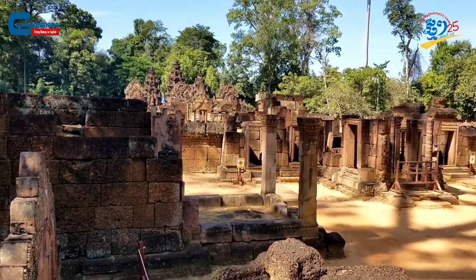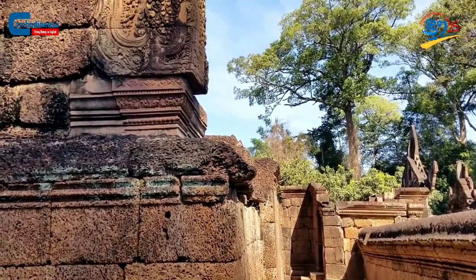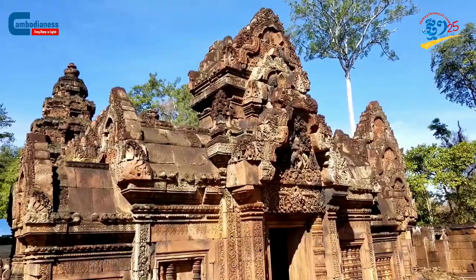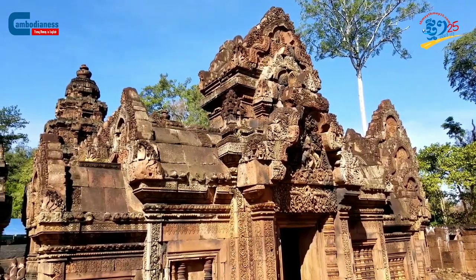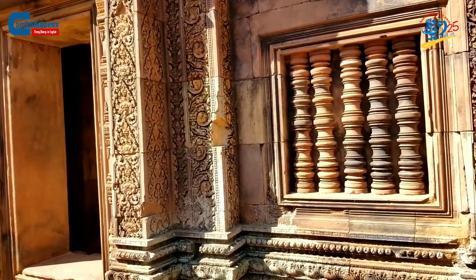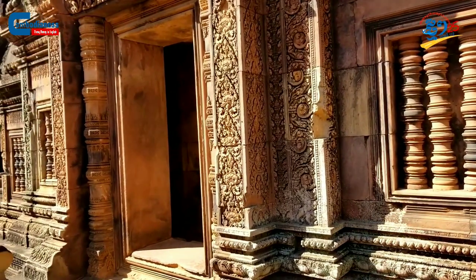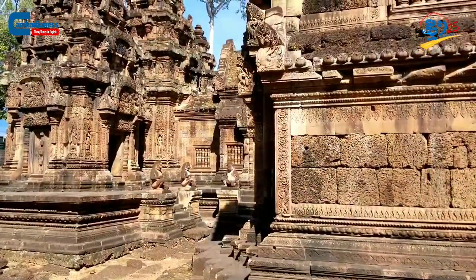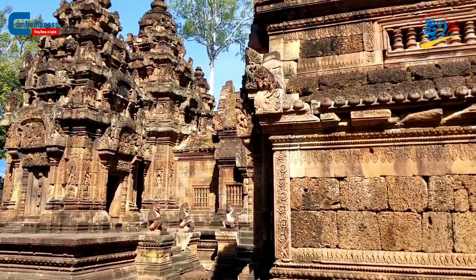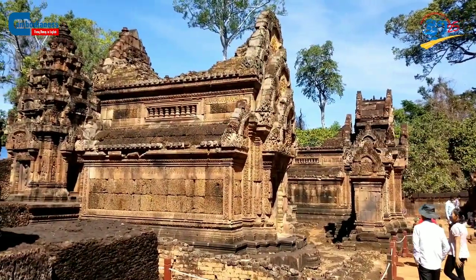Apart from showcasing artistic features, the carvings also vividly symbolize Hinduism. The illustrations and decorations are divided into two categories, similar to the placement of gods in the three towers. The central and southern towers are dedicated to Shiva, while the northern tower was dedicated to Narayana. As a result, the gables and subordinate buildings on the southern and middle towers mostly describe the mythical tales of Shiva, while the carvings of the northern tower are mostly related to the mythical tales of Narayana.